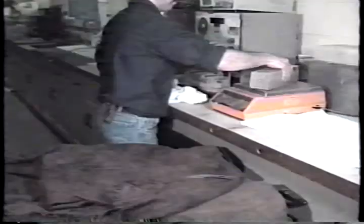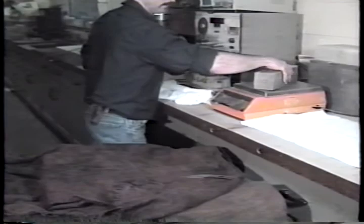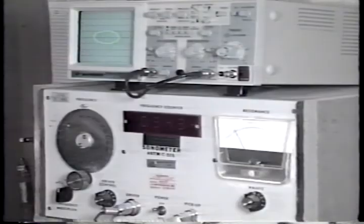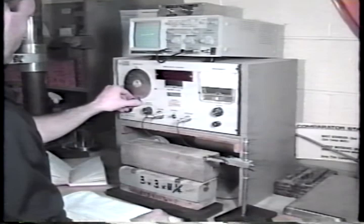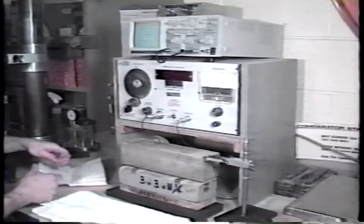Approximately every 36 cycles, the specimens are removed from the containers and their weight, length, and resonant frequency are measured. It's important that the specimens be kept moist at all times during these measurements. The resonant frequency readings are used to calculate the relative dynamic modulus, or RDM, computed from the measured frequency divided by the initial frequency, squared. This procedure is normally repeated for 300 cycles, or until the RDM falls below 60%. If aggregates are being evaluated, some agencies may run the test for 350 cycles. When concrete materials other than aggregates are being evaluated, the RDM should be greater than 80% at the end of the test for the concrete to be considered durable.